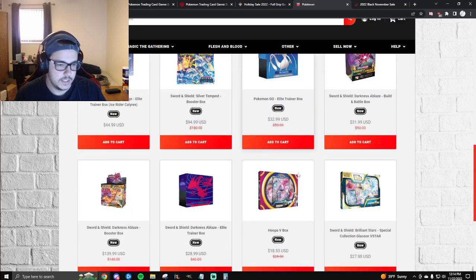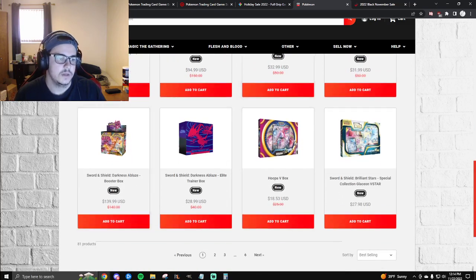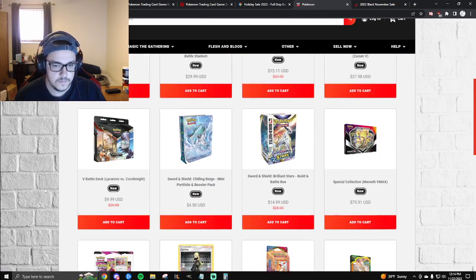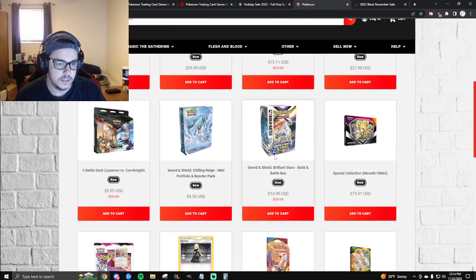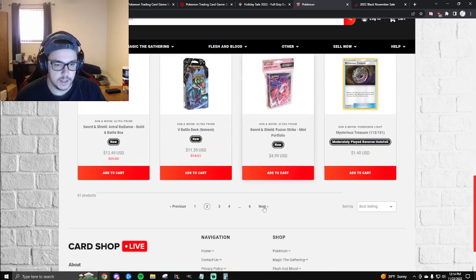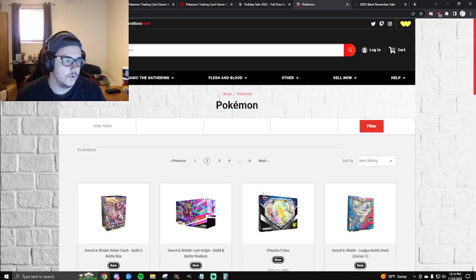Brilliant Stars Building Battles are $15 at Card Shop Live — compared to the ETBs it doesn't look nearly as appealing, but that's still a pretty good price for Building Battles. That's it for Card Shop Live.